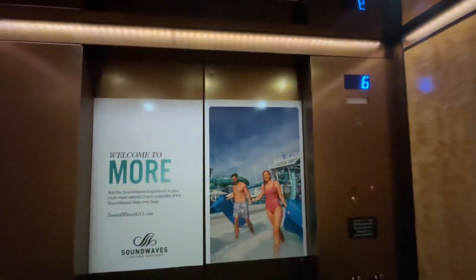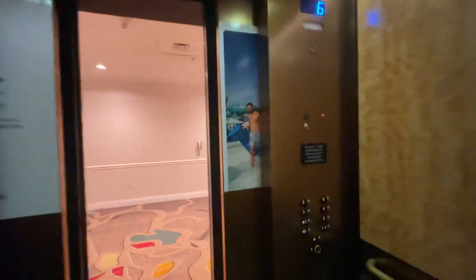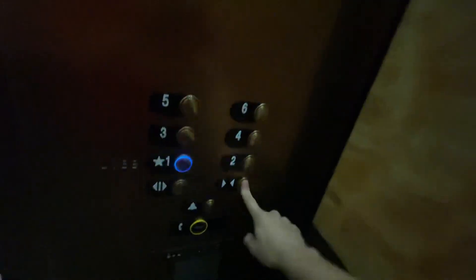Here we are at 6. Coming down to 1. It's your basic elevator,